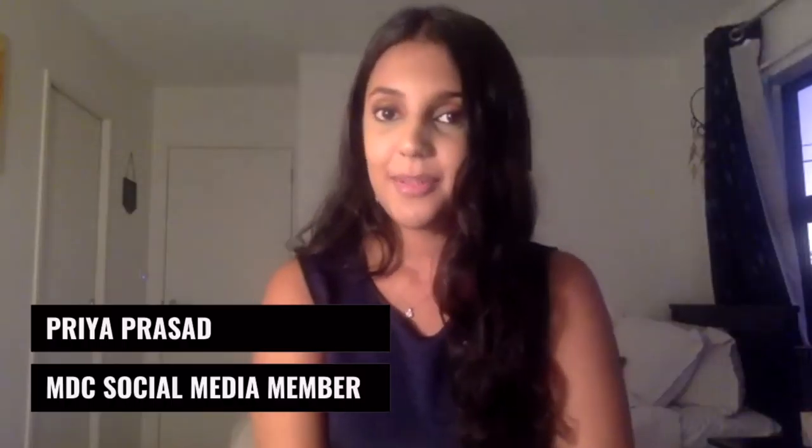Hey guys, this is Priya from the MDC. Welcome to another episode of the virtual speaker series. Today's guest is the amazing Tom Parsons. Would you mind introducing yourself?